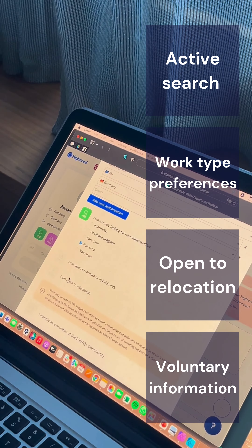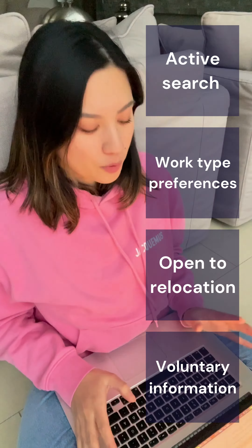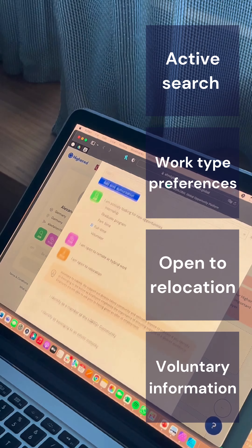You can also add if you're completely open to relocation, and finally what you identify as or to which community you belong to. Of course, the questions about which community you belong to — if you are an ethnic minority, etc. — these are completely voluntary to you.